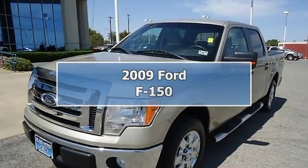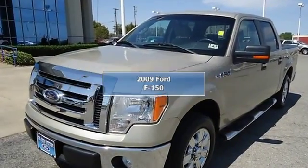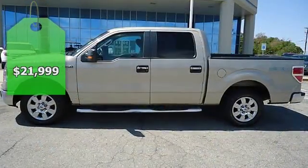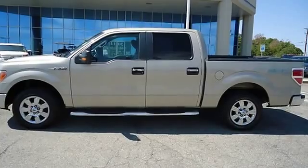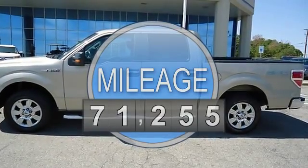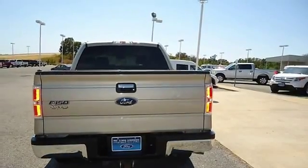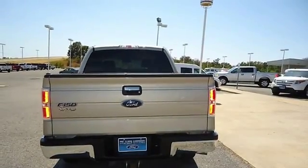Built for tough — 2009 Pueblo Gold will take care of all your family hauling needs. Locally owned and in great condition, tastefully optioned with power windows, power locks, power mirrors, power driver's seat, sync tow package, keyless entry, and much more.